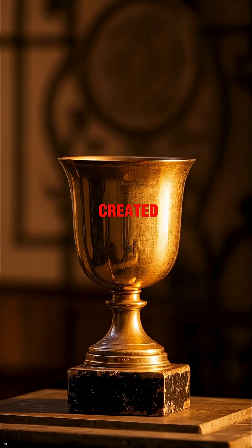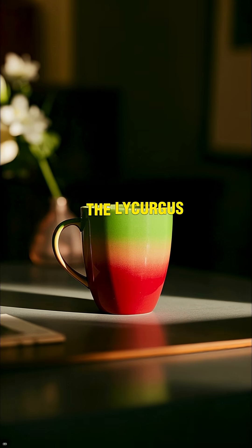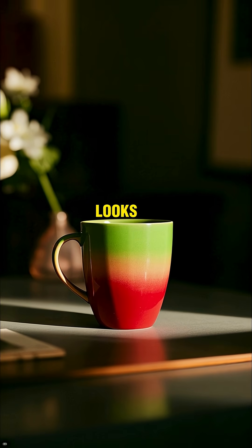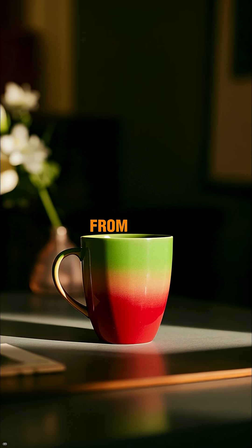Did you know the ancient Romans created a glass cup that changes color when you shine light through it? The Lycurgus cup, made in the 4th century CE, looks jade green in normal light but glows bright red when lit from behind.